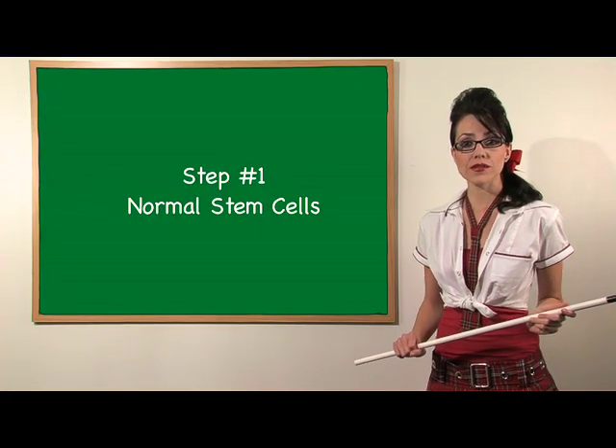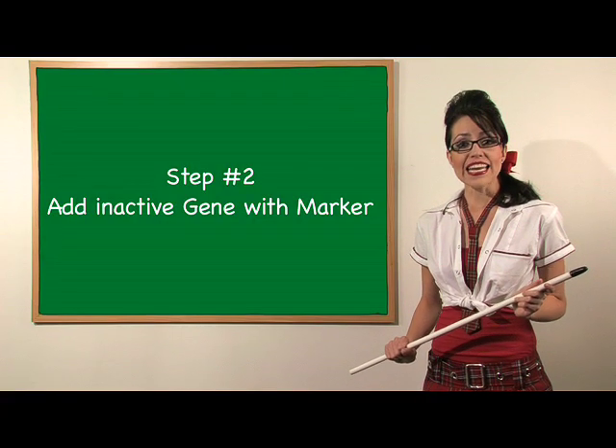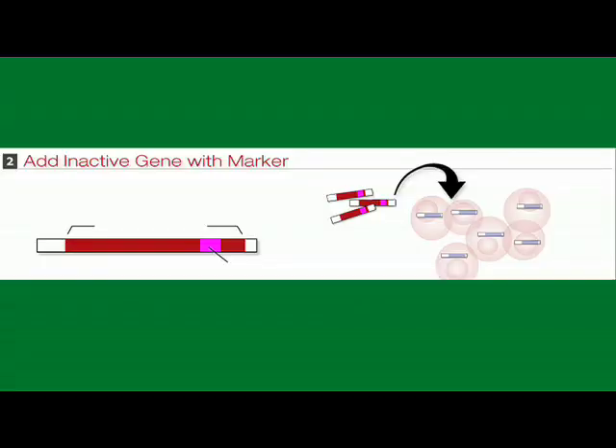Number one: normal stem cells. Isolate embryonic stem cells that originated from brown mice with a normal Ono gene — blue. Number two: add inactive gene with marker to these cells. Add the gene construct containing the mutated inactive Ono gene — red — and an antibiotic resistance gene — pink.